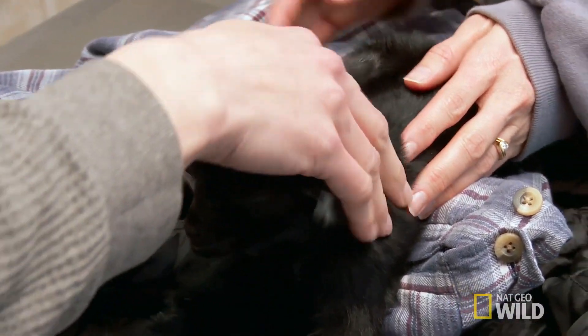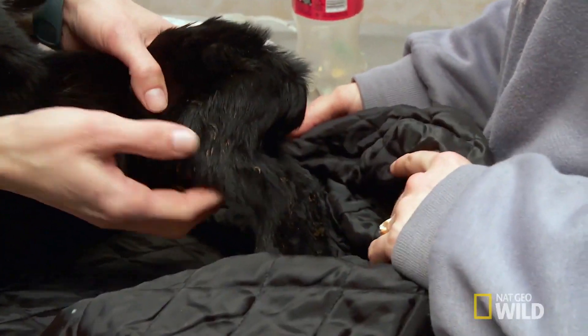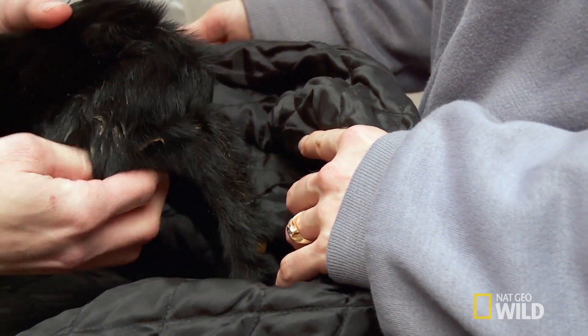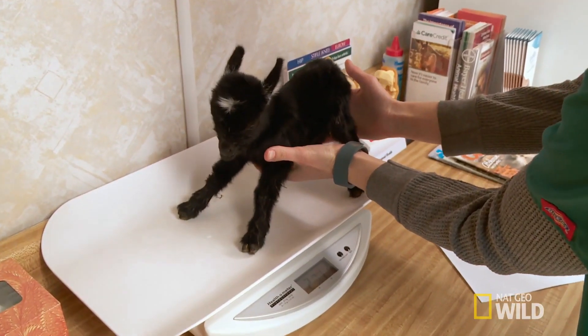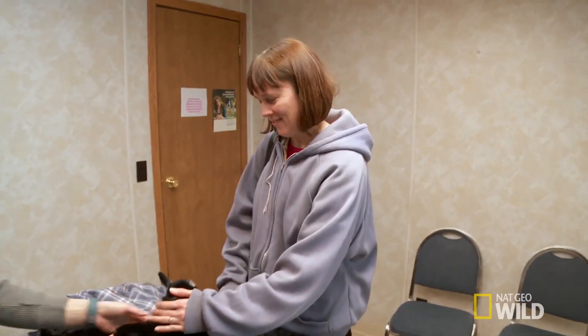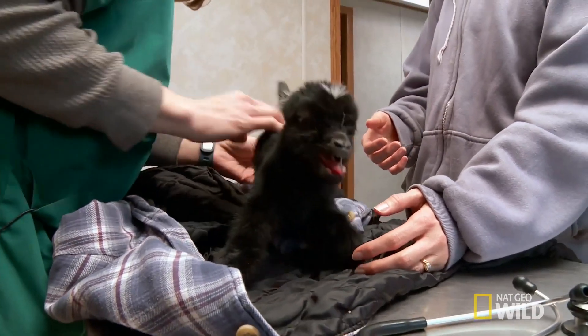Is he smaller than a normal goat? We have pygmies, and the ones we had born yesterday are about twice his size. Those are the tiniest testicles ever. He's tiny — he's two pounds. The average pygmy buck is about three and a half pounds at birth. Baxter weighs half that.